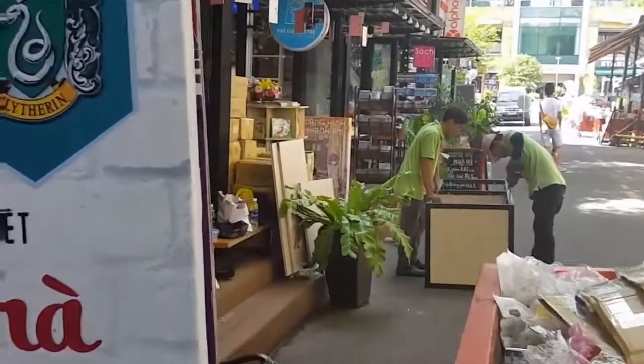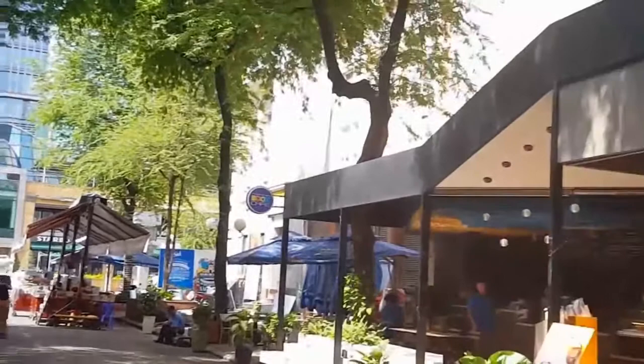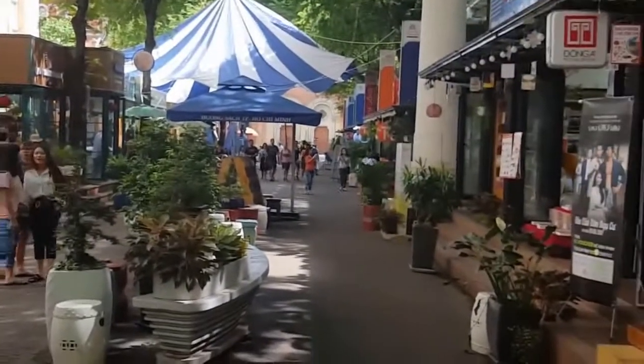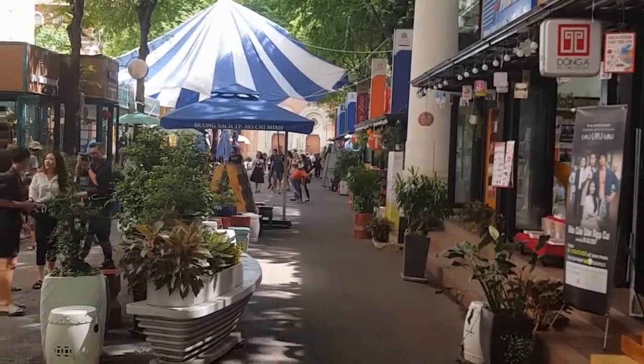Anyway, pretty cool, huh? Book Street continues, and there you go. And there's some trash. I'm going to go over there and get a soda and use the free Wi-Fi. Book Street, Saigon — pretty sweet, huh? Peace. Bye, guys. Thank you.